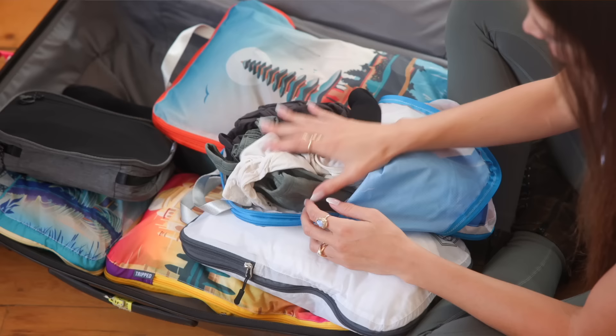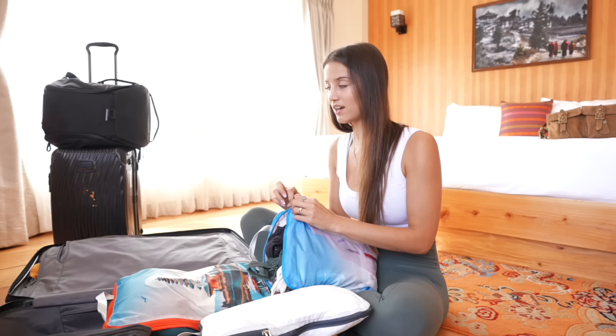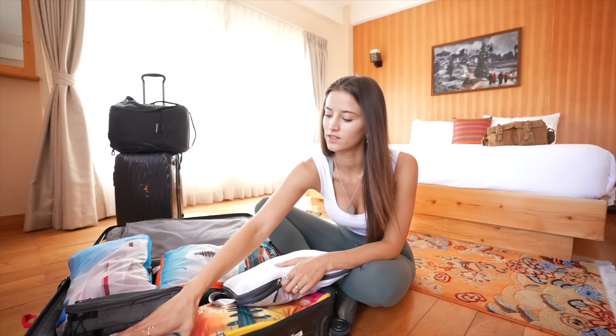I also have a couple of different tank tops that are great for exercising. I've been running and going to the gym whenever I can on the road, which is really difficult, but I have a little bit of something for everything — which is kind of what you're going to be seeing throughout this entire video.